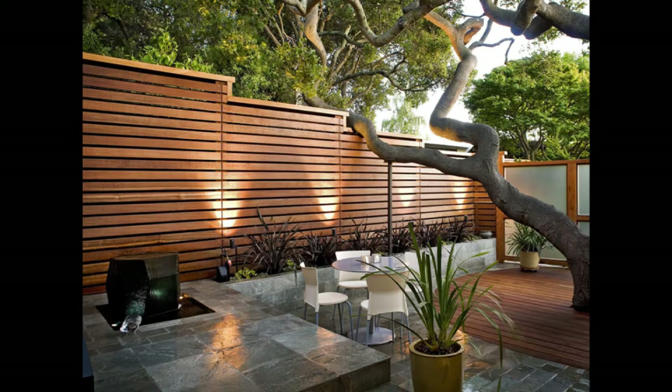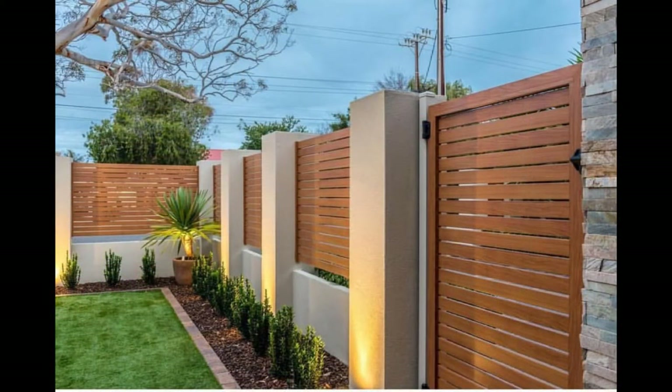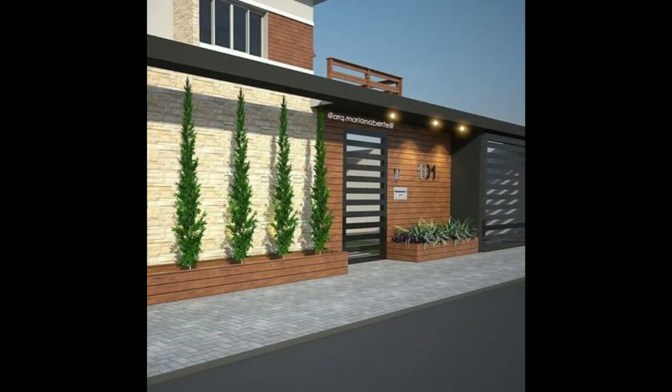11. Iron with wood and stone. Creating texture by intelligently using a combination of materials makes the boundary or fence more attractive. In this home, the stone wall on one side and the wood slats on the adjoining wall are connected by a black metal door in a modern design, creating an interesting feature.